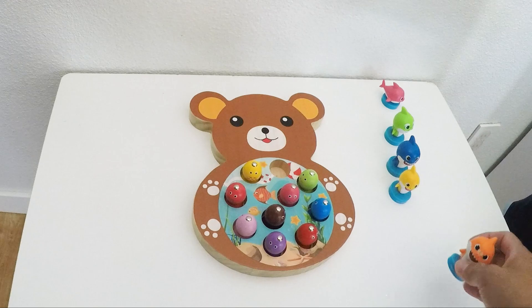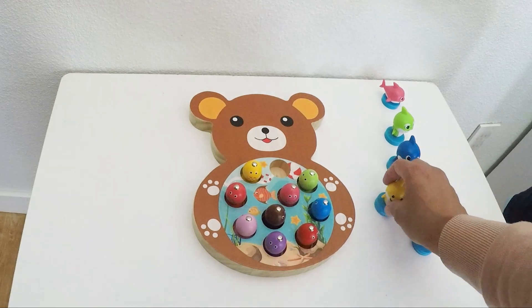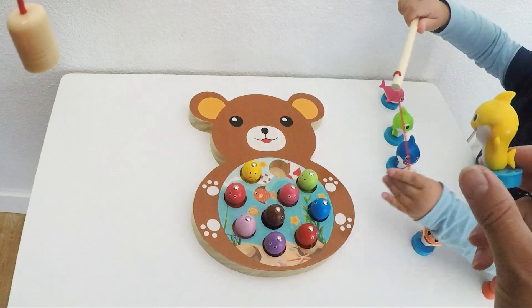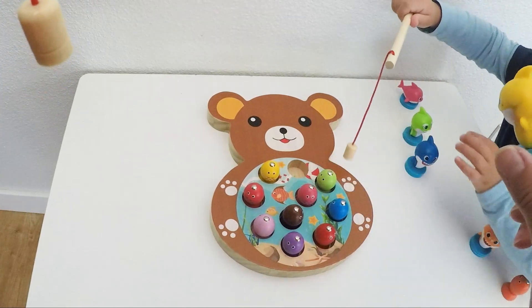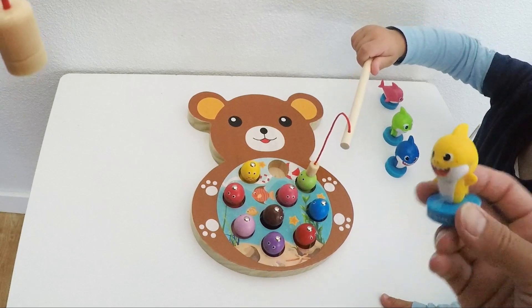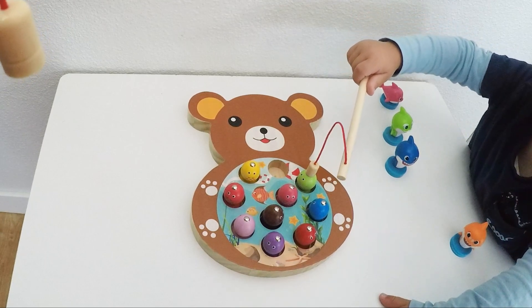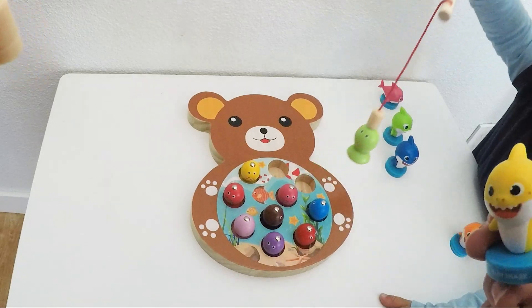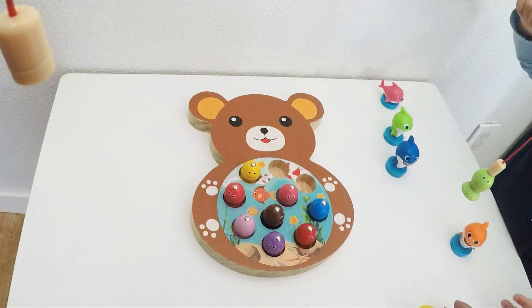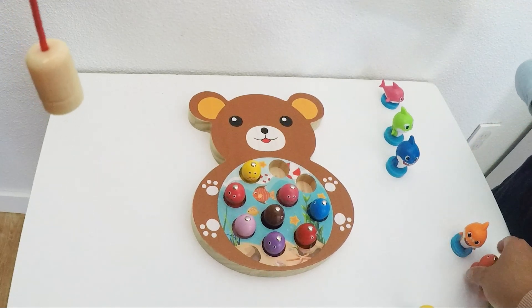Baby shark, you are next. Let's see which fish baby shark is going to go for. What color? Let's pull out the green fish. Pull, pull — yay, there it is. One green fish for baby shark. There you go.